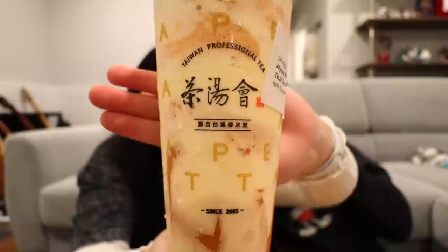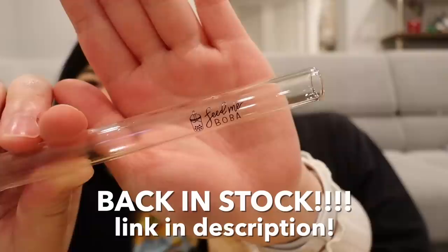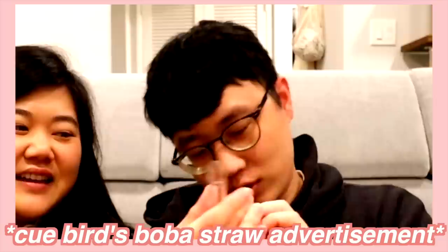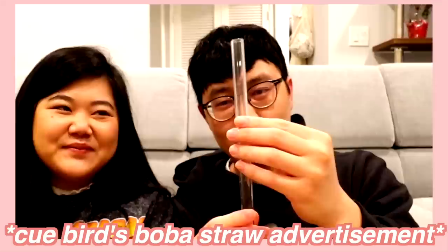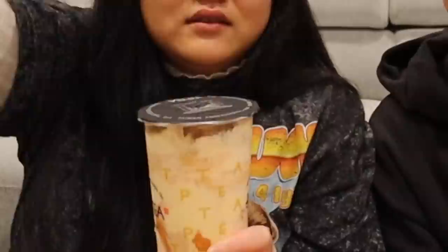First up, we're going to try the Thai Tea Brulee Tornado. It looks like they have that puff cream stuff on the outside, and on the inside it's a blended Thai tea drink. We're going to use our Feed May May glass boba straw — it's an environmentally friendly glass boba straw, really portable, great quality. Comment below: does a straw have two holes or one long hole?